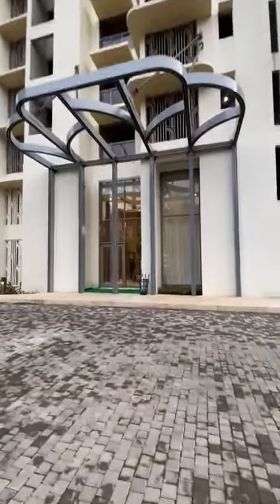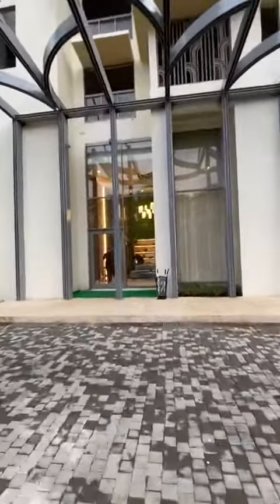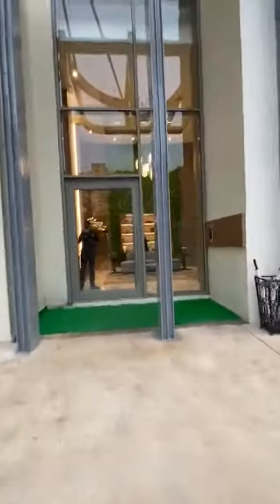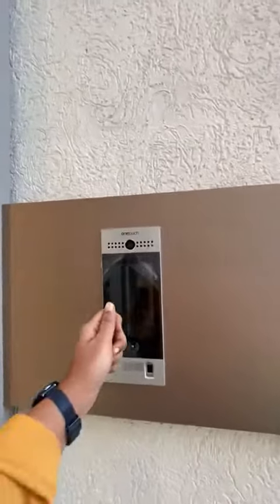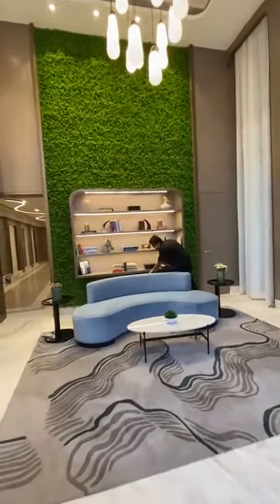This is how your lobby will look — it's a double-height lobby. As you enter, there is a full security system. You will get RFID access where you have to scan it, and once you scan it, the door will open.